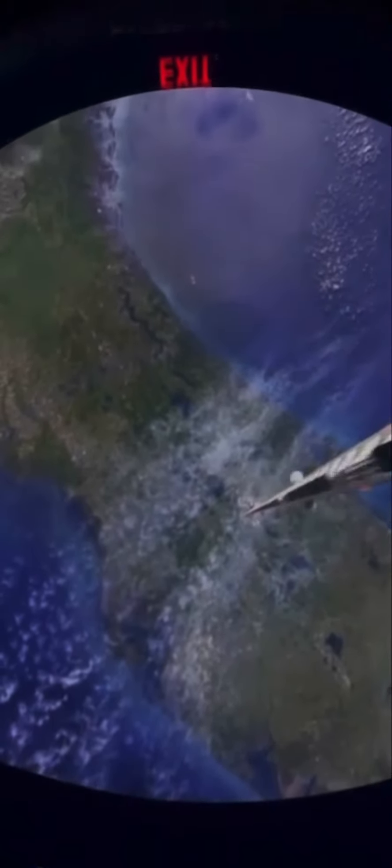SP2, we are on our final approach. Roger that. If you look above, you'll see Centauri Space Station coming into view. Once we dock, gather your belongings and exit through the open airlock. A Space 220 agent will be waiting for you.